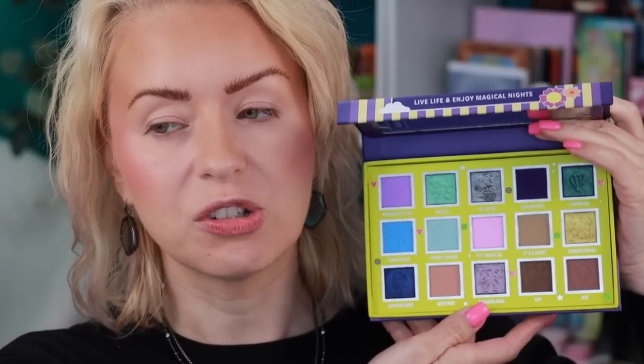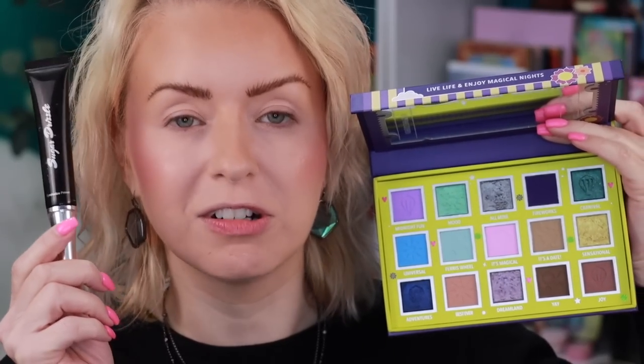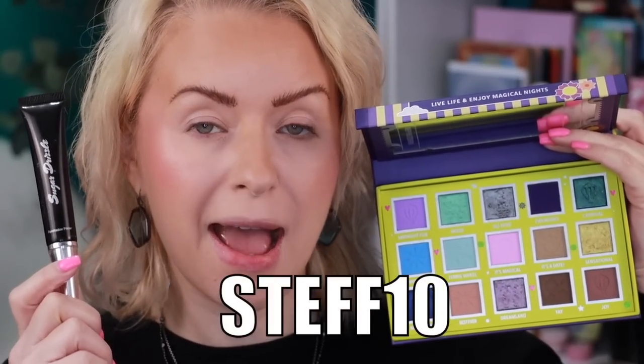Brows are on — I accidentally picked up the auburn brow pencil from when I had red hair, so if my brows look a little red, that's why. For the first eye look, I want to do a white base for the second palette because it has those neon shades. The eyeshadow primer I'm using is from Sugar Drizzle — it's one of my favorite primers and I have a discount code: Step10 for 10% off. It's only about $7.50, tacky, hydrating, and doing a great job.